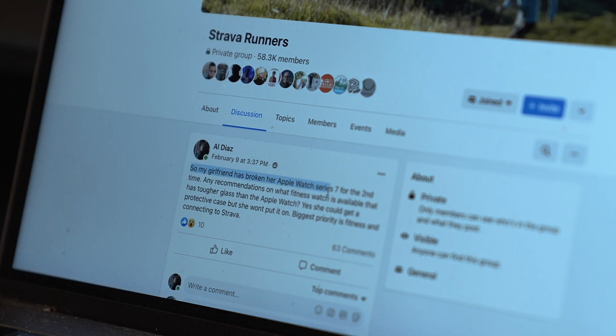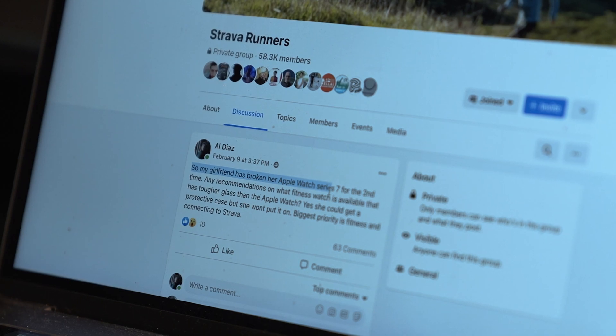But then someone on Facebook commented — I'll put his name right over here, I can't pronounce it — but he said, 'Sapphire will not solve the problem. She cracks it, not scratches it.' So this got me thinking: the Mohs scale measures the durability of one mineral scratching another mineral, but does that really measure whether the device is going to be stronger against cracks? After all, we're talking about cracks, not necessarily scratches.